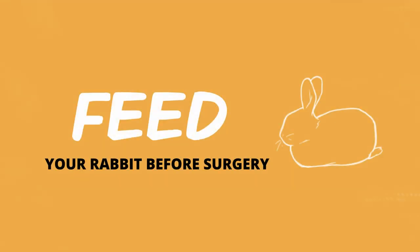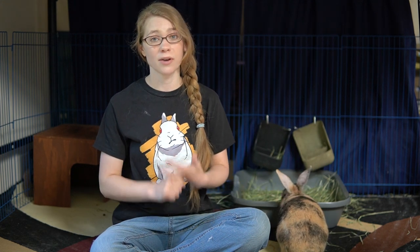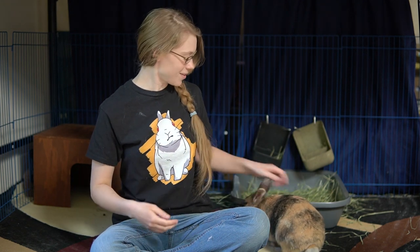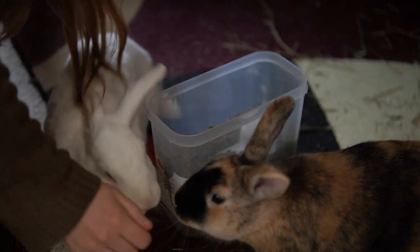On the day and hours before surgery, you want to feed your rabbit. Do not fast your rabbit. Their health depends on the constant movement of their digestive system, so fasting will make it much more dangerous and harder for your rabbit to recover afterwards because you're trying to restart their digestive system as well. If you get instructions from your veterinarian to fast your rabbit, you might want to find a different veterinarian.